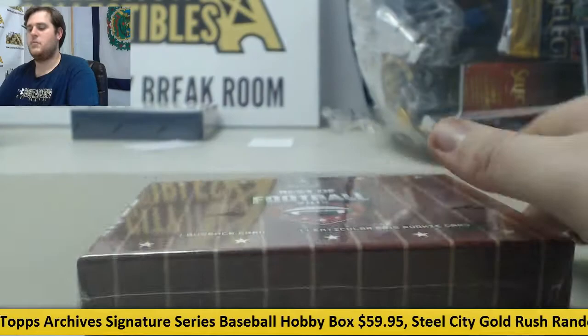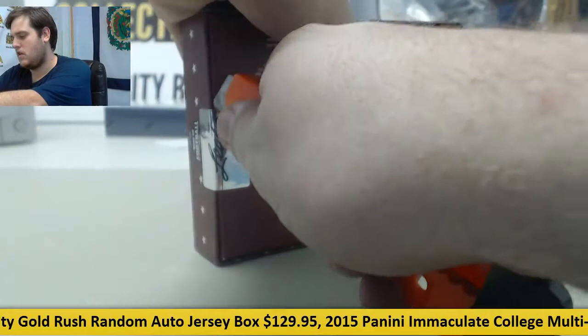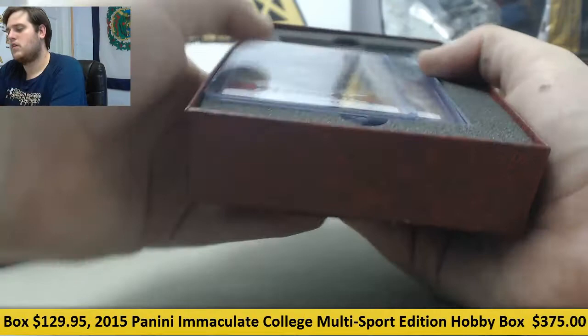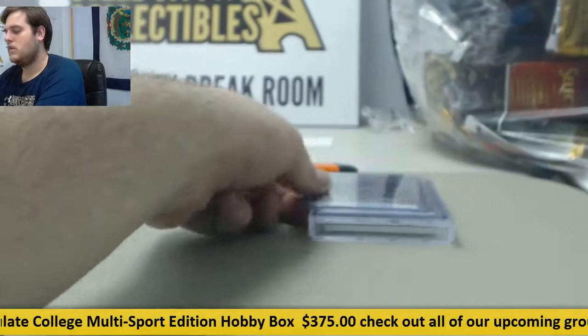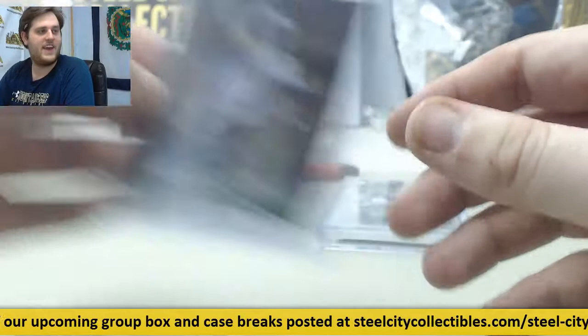Let's go to Best of Football, let's see what we got out of Best of Football. Todd Gurley on the rookie card. Next up, Bryce Petty.